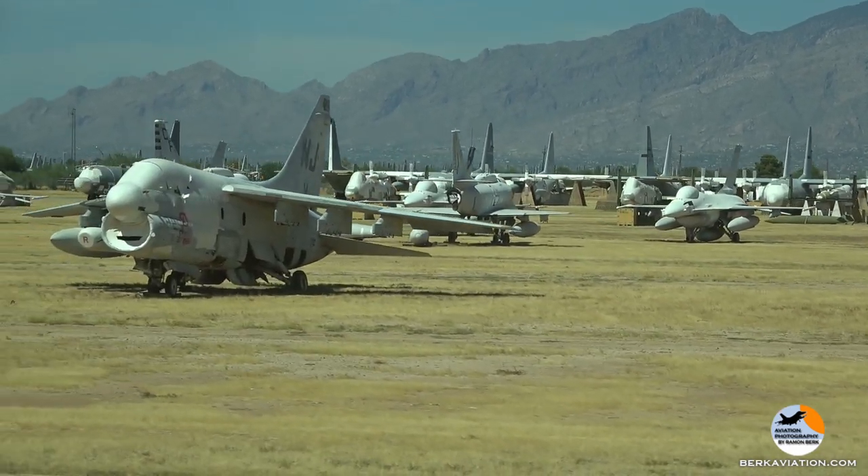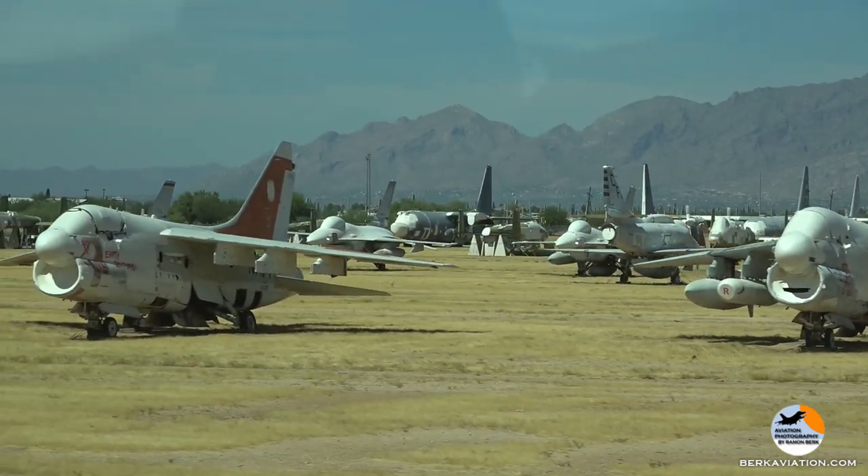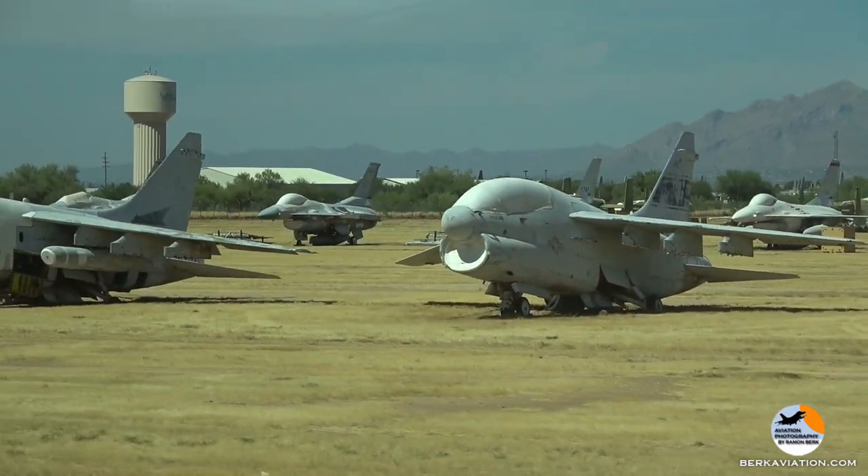We did buy a bunch of Harrier bodies from the British when they retired theirs, so they're hidden over there behind the PES.